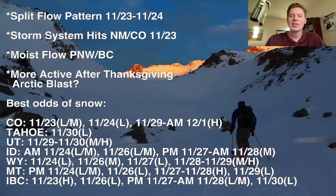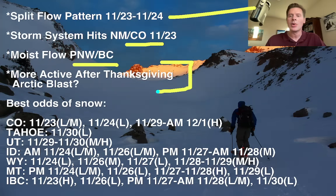Here are my bullet points. We've got the split flow through tomorrow, with the storm system hitting New Mexico and Colorado today along with the Pacific Northwest and BC. Things definitely turn more active across the west after Thanksgiving, and it's looking more and more like we're going to get an Arctic blast. This is exactly what we need - much colder air coming into the west - because it's been a struggle with warm temperatures at many of the base areas, like we've seen in Wyoming and elsewhere.